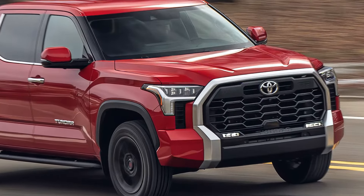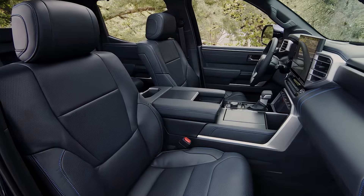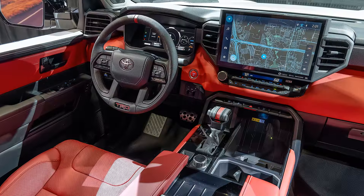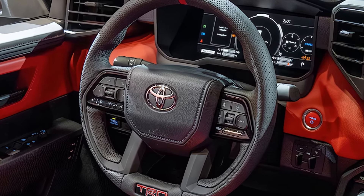Toyota has taken the Tundra to new heights with its 2025 model, making it a serious contender for anyone looking for a powerful pickup with towing muscle and performance chops. But does it truly stand out as the best in its class? Let's dive into what makes the 2025 Tundra a top contender in towing and performance.